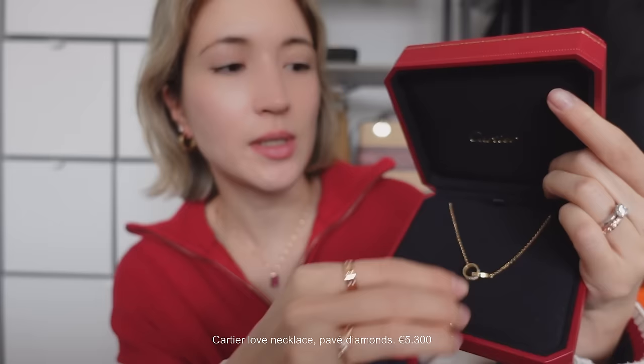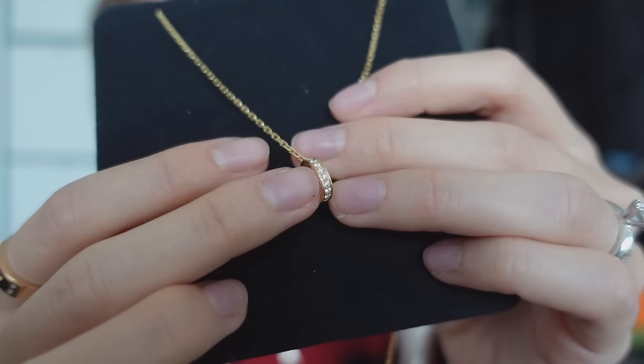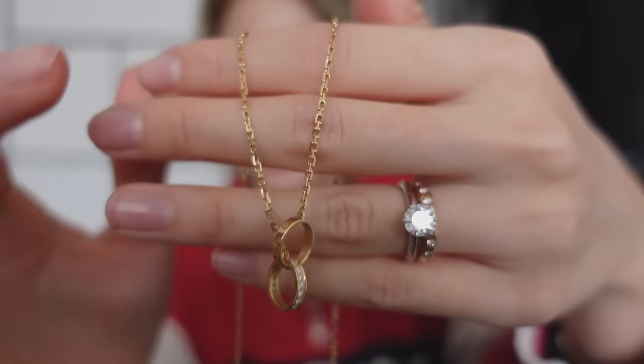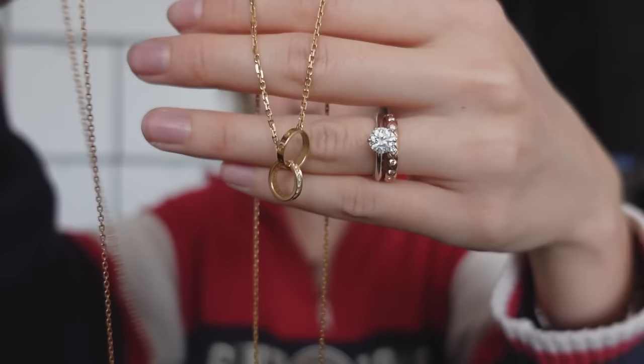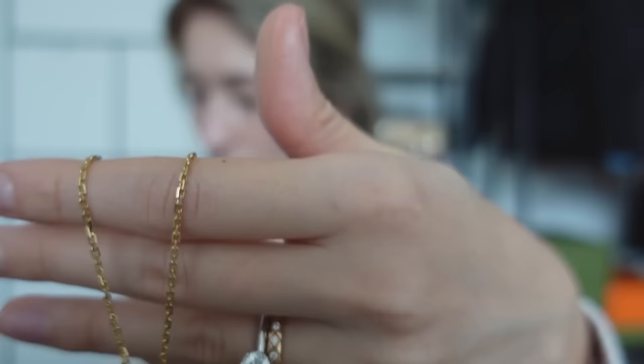I also have this one — I got it for Christmas from my partner. It's the Love collection necklace with the normal love ring, and this one is in pavé diamonds. Because the rings aren't fixed to each other, they move and make a little bell noise. At first I thought it was going to bother me but I really love it. The nicest part about this necklace is the fact that the chain is so thick — Cartier does this so well, their thick chains reflect light beautifully.